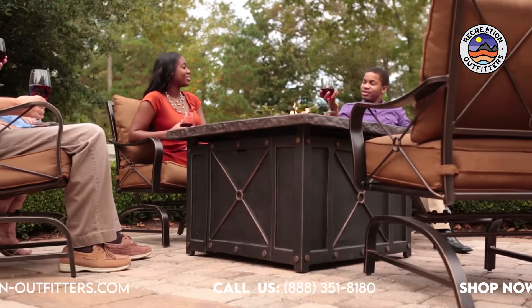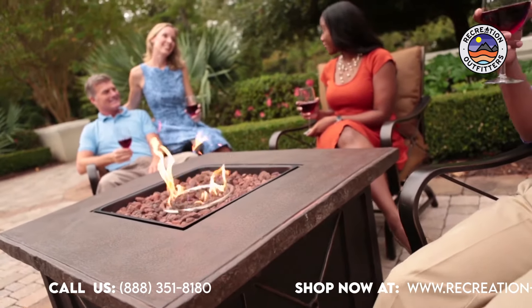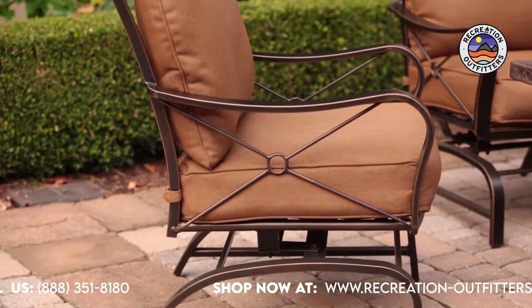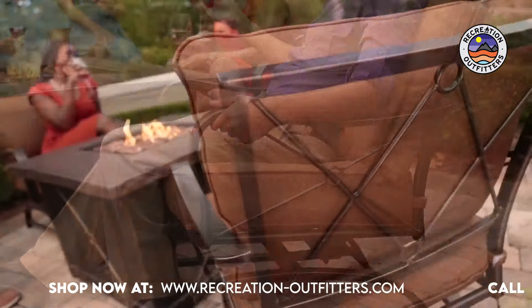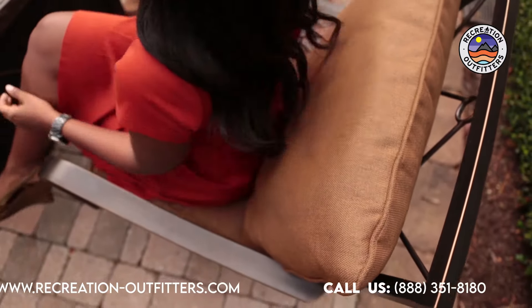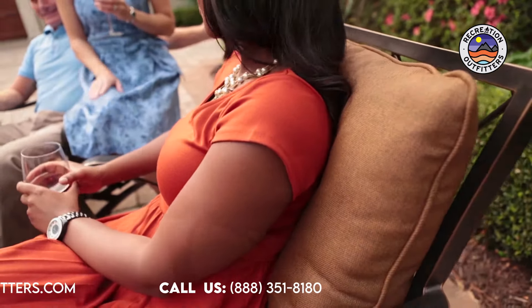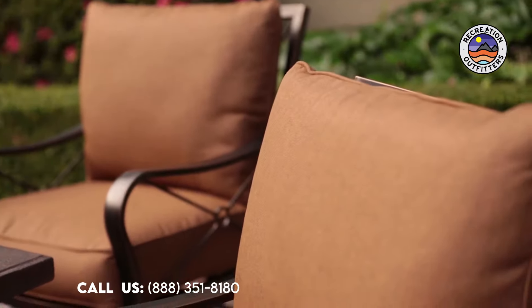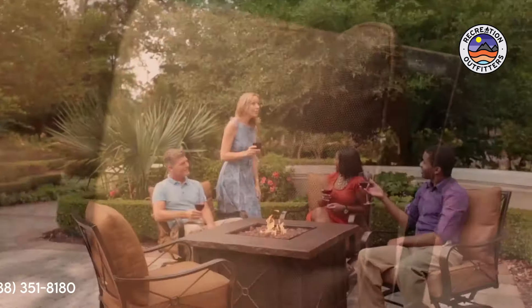Along with enjoying the outdoors longer into the season, you and your friends will enjoy the warmth as you're seated comfortably in four deep-seating cushion rockers. Each Summer Nights Rocker features a rust-free aluminum frame and coordinating cushions tailored with our fade-resistant, all-weather fabric. Specifically designed not to fade from UV exposure, our exclusive fabrics are low-maintenance and will look great year after year.